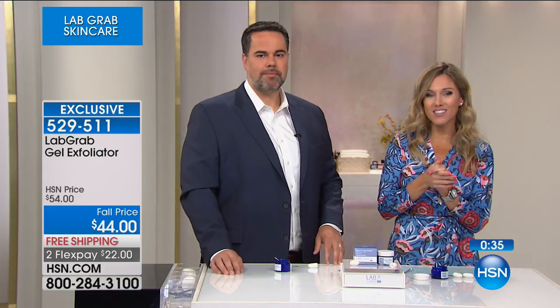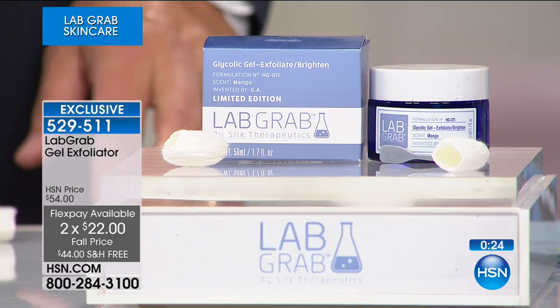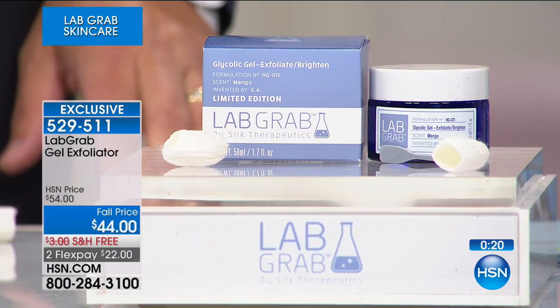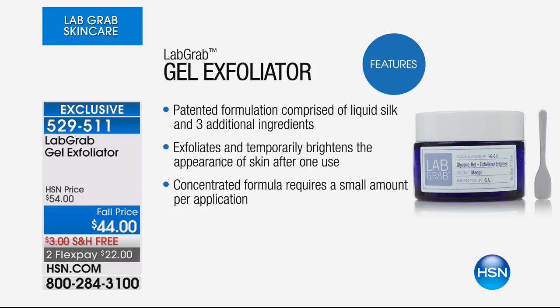Take advantage of the fall price and FlexPay. $22 to get this home with free shipping. Read the reviews — you've made this a customer pick. This is exclusive to HSN. I have less than 600 available for everyone on the phone line. It's incredibly difficult to make because it is literally a jar of liquid silk. You will love it. It only has liquid silk and three additional ingredients — you're going to exfoliate and temporarily brighten the appearance of your skin. A tiny bit goes a long way.